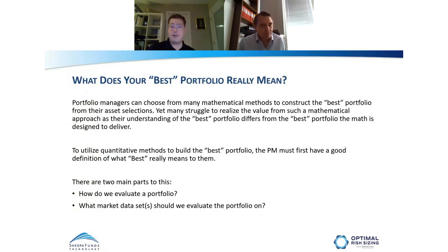One thing we find with many PMs we talk to is that PMs have a wide array of tools and methodologies to create a best portfolio — from a simple Markowitz mean-variance optimization up to a large technology package. Many PMs struggle because they don't really know what those mathematical tools mean by 'best,' and they don't necessarily know themselves what constitutes the best portfolio to that individual PM. It's very important to understand what is the best portfolio to you, and then understand the tools and portfolio construction methodologies you're using to create it.